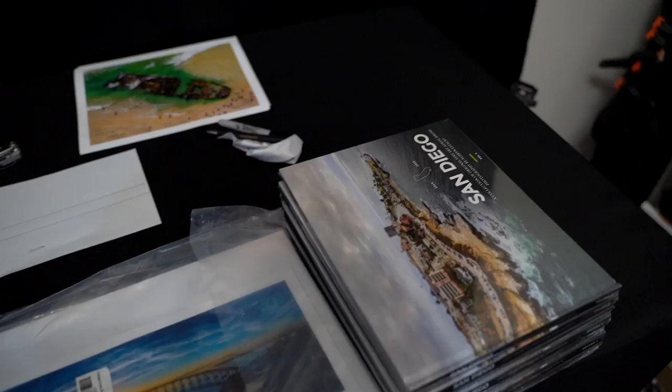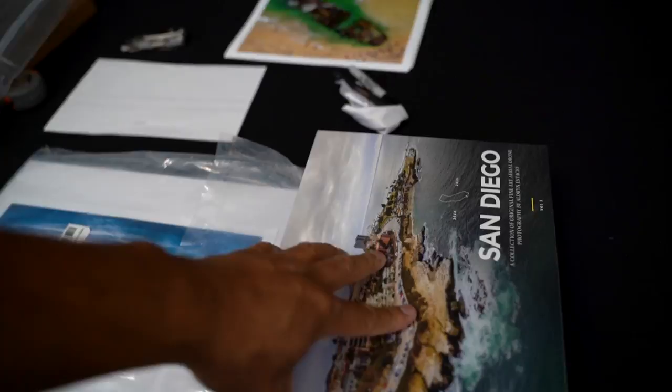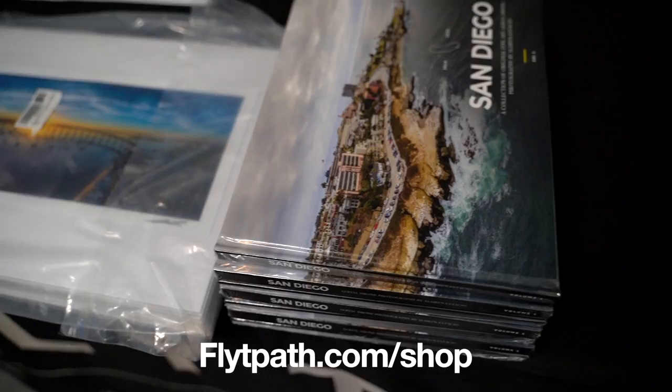I'm gonna head over to the historic Coronado historic museum and replenish — there's a little display of my stuff over there — so I'm gonna replenish that area where my prints, my books, and some of my wall prints are at. Here's the last of my books — well, not the last of all my books, I actually have about one box left — but I just matted these.